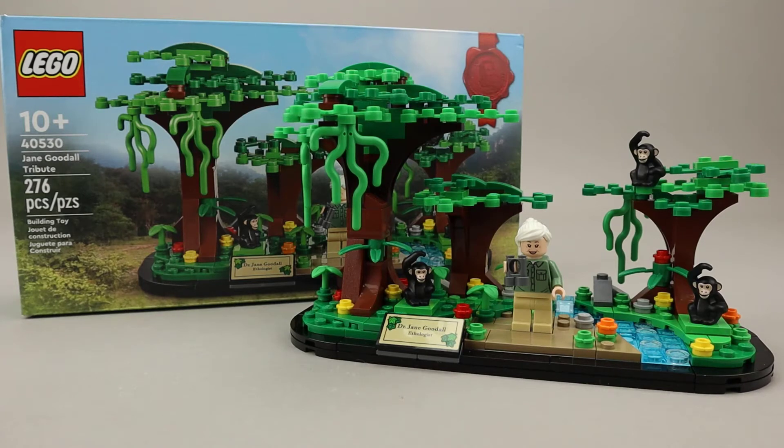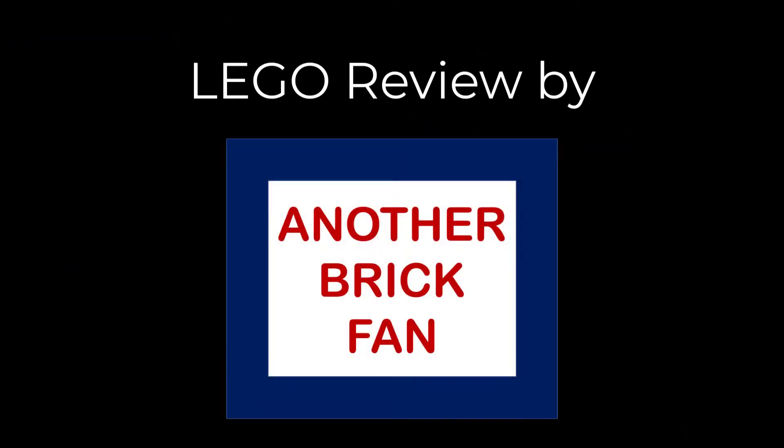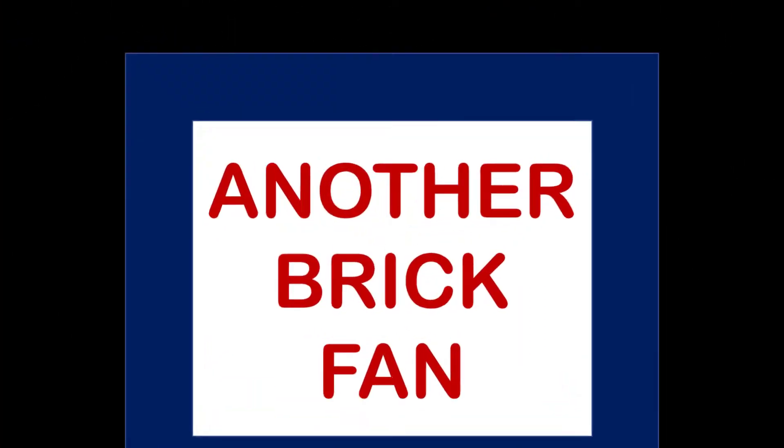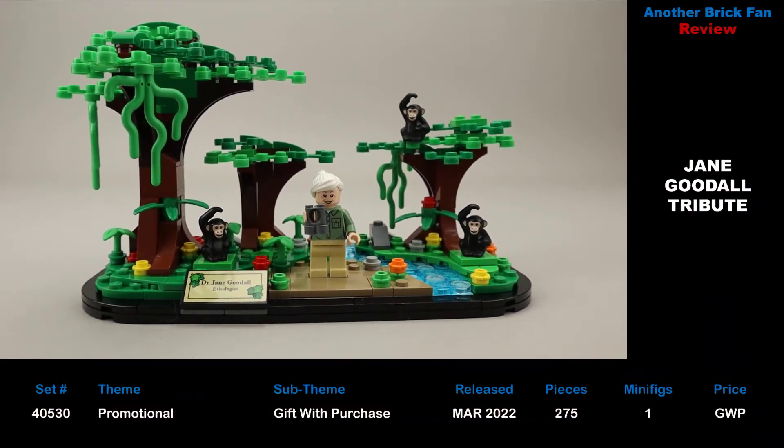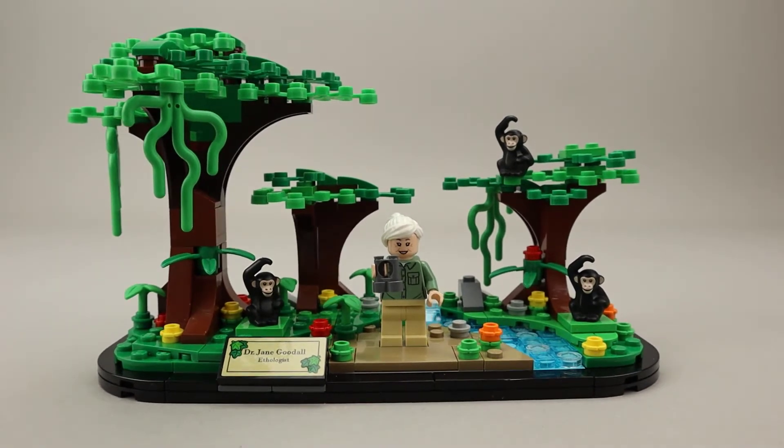Another LEGO gift with purchase set — this is the Jane Goodall Tribute, set 40530. It was released in March of 2022. It has 276 pieces and one minifigure. It was a gift with purchase of over $120 from LEGO and LEGO Shop at Home. This is another tribute to a famous woman in history.